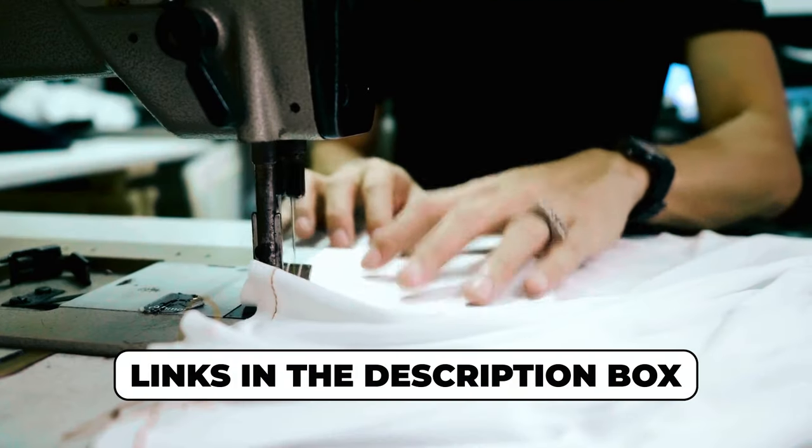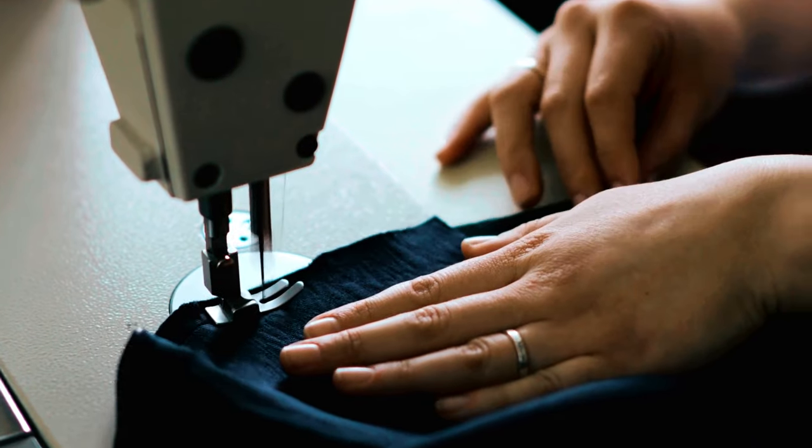Explore the links to these sewing marvels provided in the description box below. Now, let's sew the fabric of your dreams.